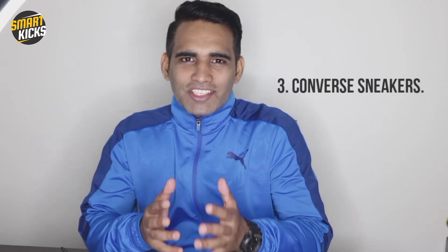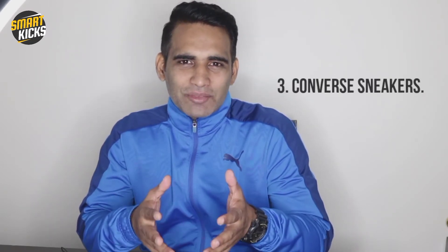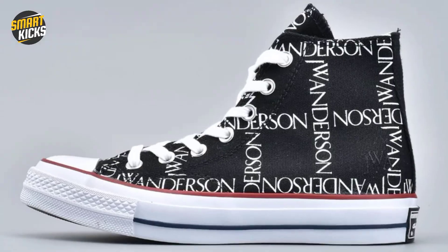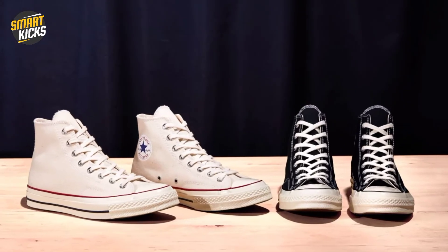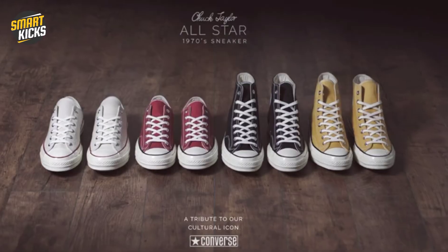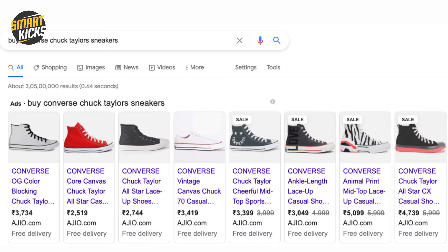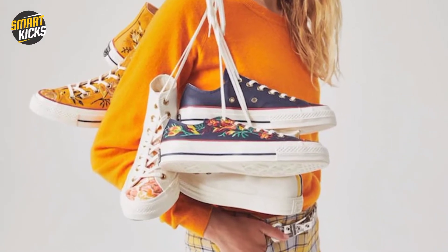Third on the list are the Converse sneakers. These have been around for a very long time and truly define the style statement around sneakers. They go well with both denims and shorts. This is the only sneaker brand that has experimented extensively with the upper material while keeping the outsole almost similar. Various colorways give you the freedom to choose, and if you're not targeting hyped Converse sneakers, you can get the basic ones from 1500 to 4000 rupees. You can pull off a great deal while picking a stylish sneaker in this wide price range.